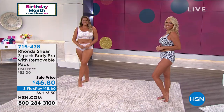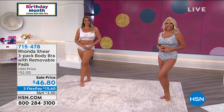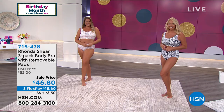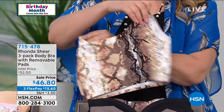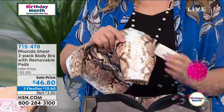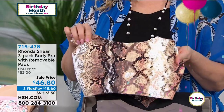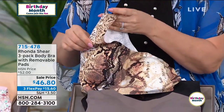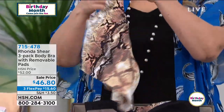It doesn't ride up, it doesn't ride down, you don't spill from underneath — it is literally a second skin. Rhonda loves the matching set: 'I think the girls should jump into the water with it, it looks like a little swimsuit.' You're getting three bras, and Rhonda sells the pads separately at $15 a set, so it's a great value today.